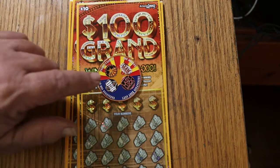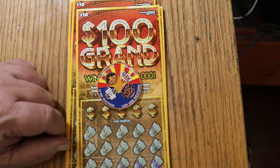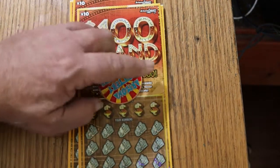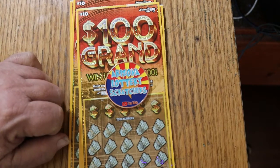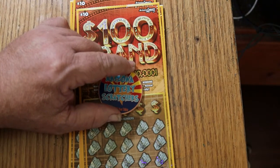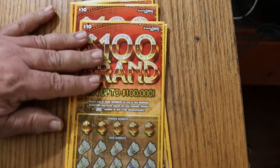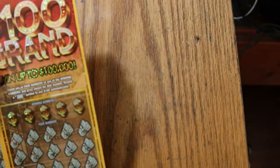We'll be scratching it with the collaboration coin that Random Red, LVUSO, Lady Luck, and myself put out. It's got our channel logos on this side with the Arizona flag, and on this side, Arizona flag with Arizona Lottery Scratchers YouTube. If you're interested in one, hit me up via the email in the description below and I can hook you up with one for $20, which includes shipping anywhere in the continental United States. Commercial over — let's get started.